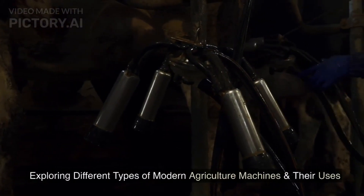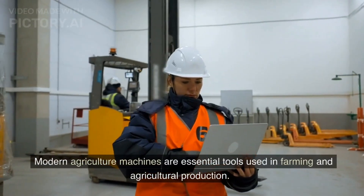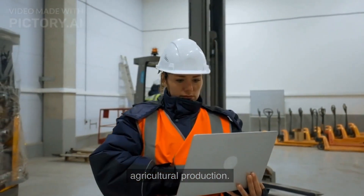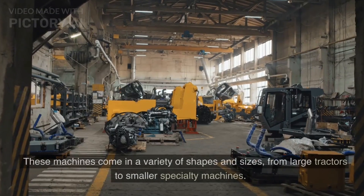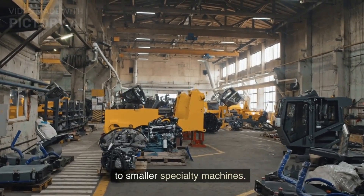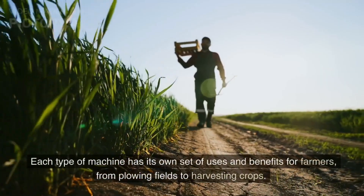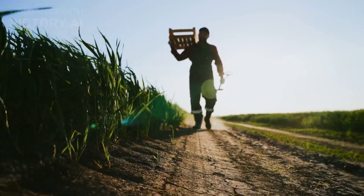Exploring different types of modern agriculture machines and their uses. Modern agriculture machines are essential tools used in farming and agricultural production. They help to reduce labor costs and increase efficiency in the field. These machines come in a variety of shapes and sizes, from large tractors to smaller specialty machines. Each type of machine has its own set of uses and benefits for farmers, from plowing fields to harvesting crops.